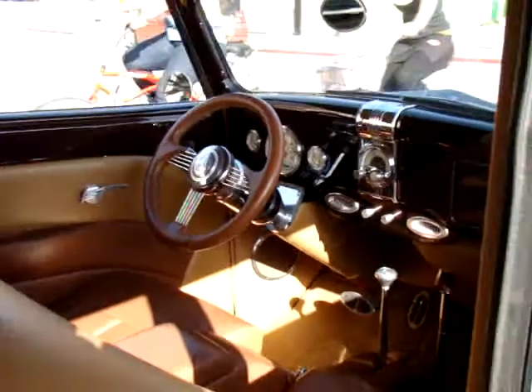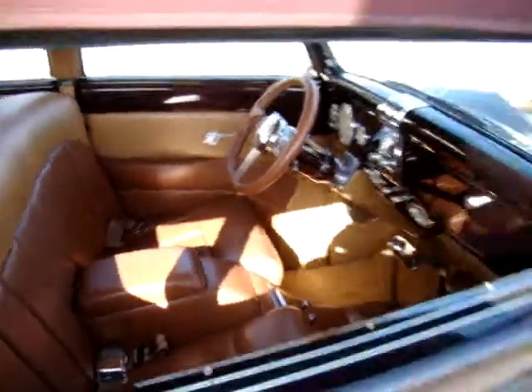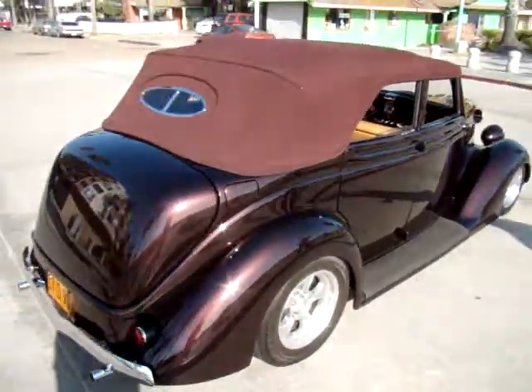This car is an absolutely mint edition. You can see the interior — all leather. I'm sorry, I forgot your name again. Jason. So Jason, I'll have the video of the car posted on YouTube later tonight.